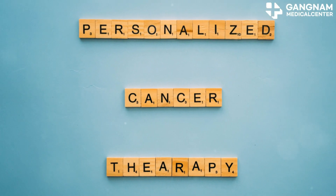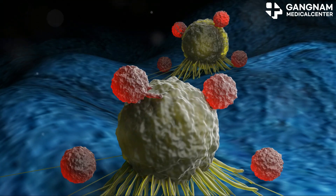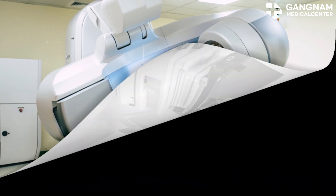However, it's not a one-size-fits-all solution. Each person's response can vary, so it's crucial to consult with your doctor to figure out the best treatment plan for you. Immunotherapy is a beacon of hope in the fight against cancer, offering new possibilities and a brighter future. Stay strong and keep exploring all the options out there. Thanks for watching.